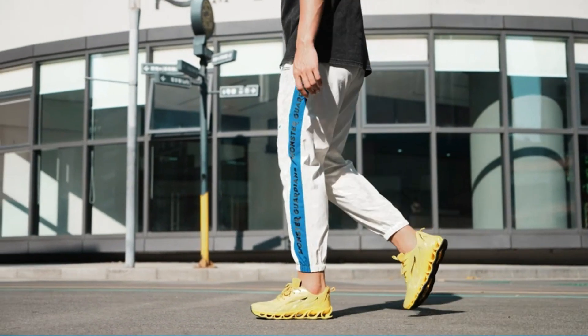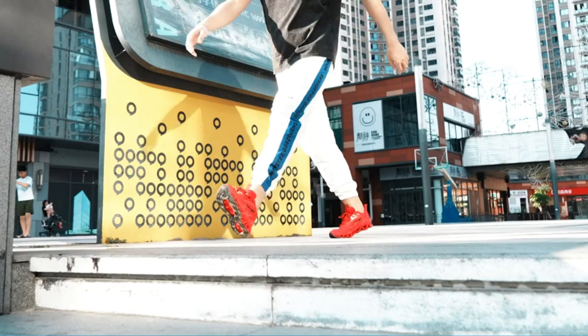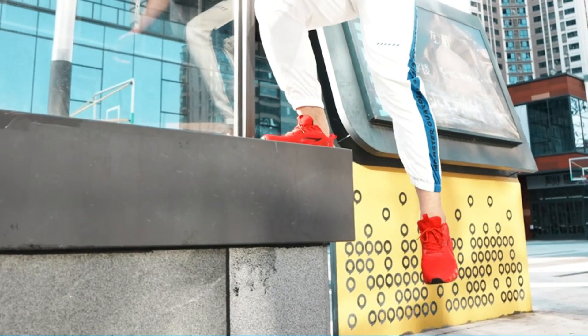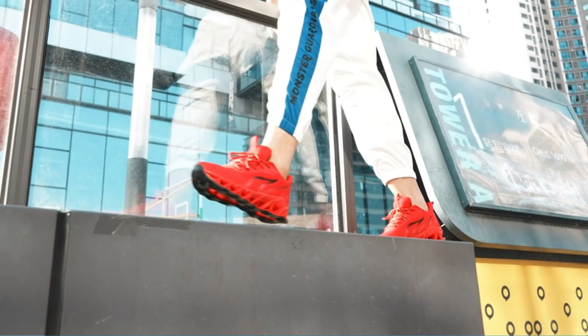Anti-twist, abrasion-resistant, and anti-slip performance, helping you adapt to any conditions. Suitable for daily walking, running, indoor sports, outdoor travel, exercise, workout, vacation, jogging, and trail use.